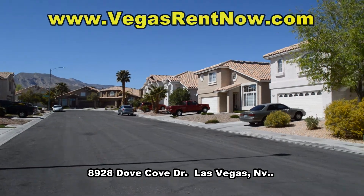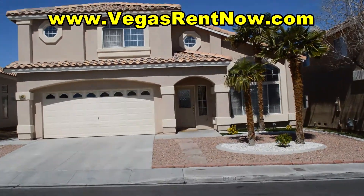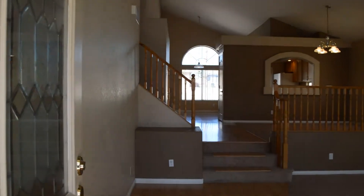The home features a formal living room, dining room, family room, kitchen, breakfast area, laundry room, and a bed and bath downstairs.